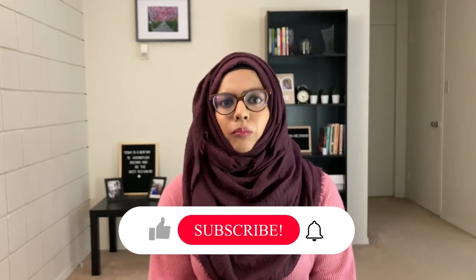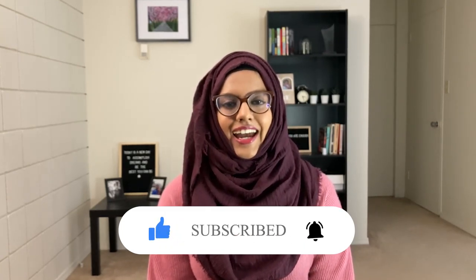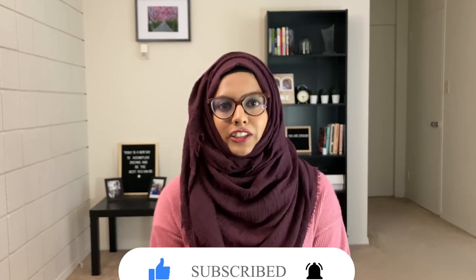Hi guys, welcome back to my channel. I hope you all are doing well. I realize it's been almost a month since I uploaded any new content, and the reason is I was overburdened with a lot of priorities — from projects to workload. Now my schedule has freed up and I'm going to be posting a lot of new content. Today's video is going to be about what to wear during winter in Canada.